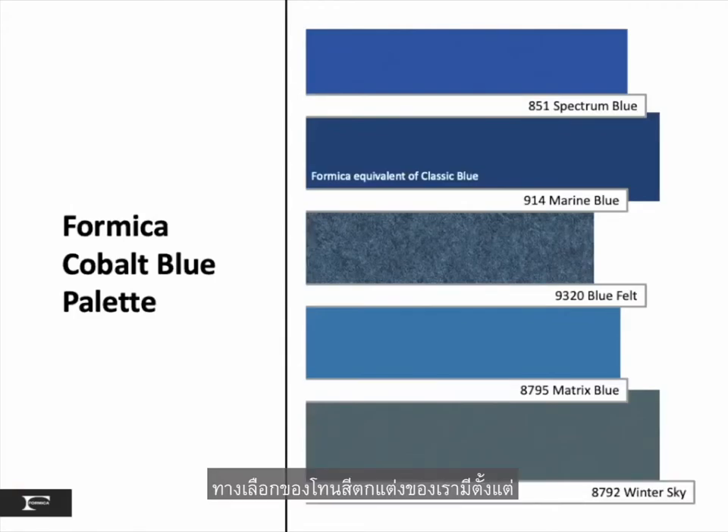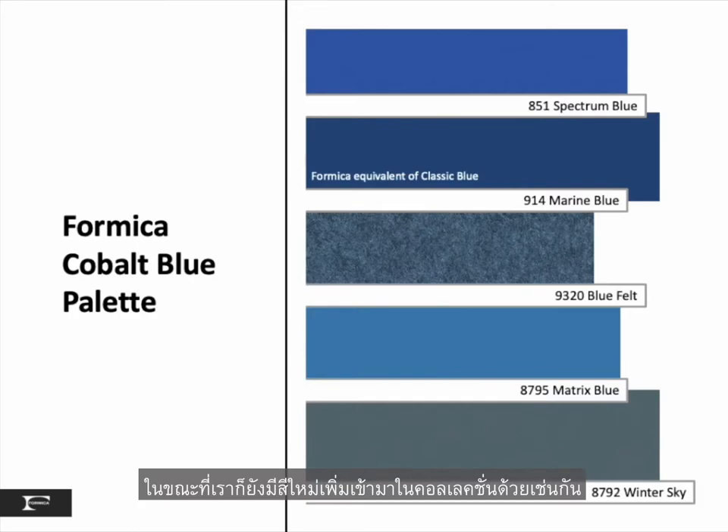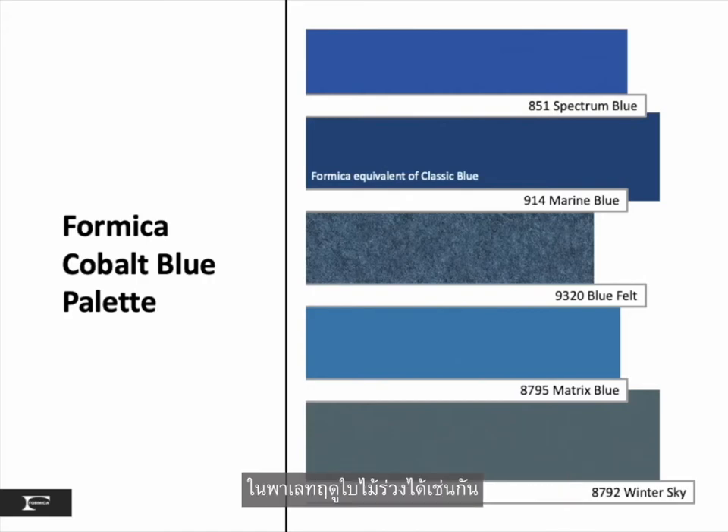Some options in our decor range include Spectrum Blue, Marine Blue — which is the equivalent of Pantone's Color of the Year — our Matrix Blue, and Winter Sky. New to the collection is our Blue Felt, a companion to the yellow and orange in the autumnal palette.